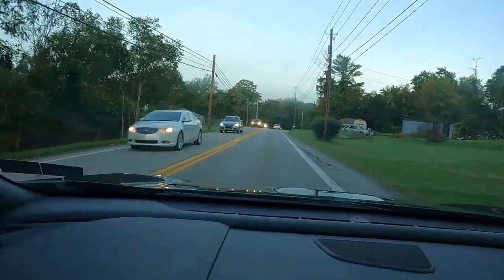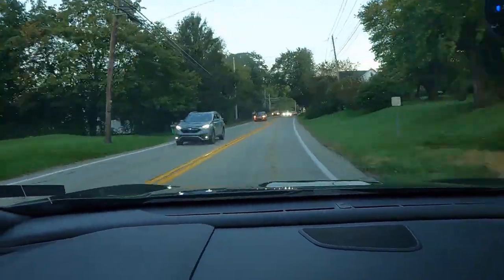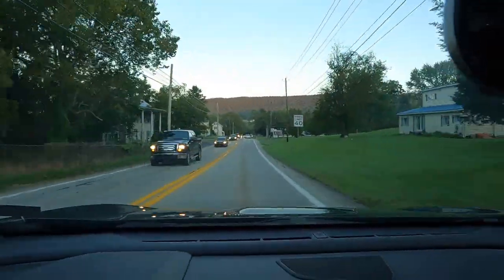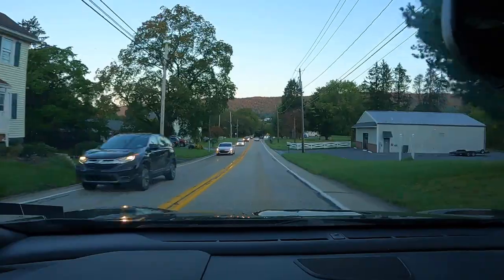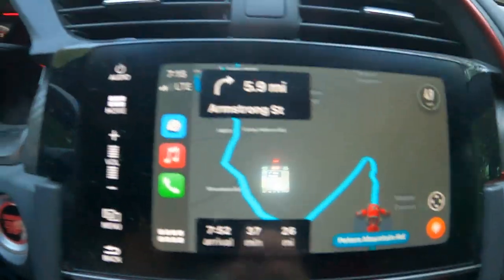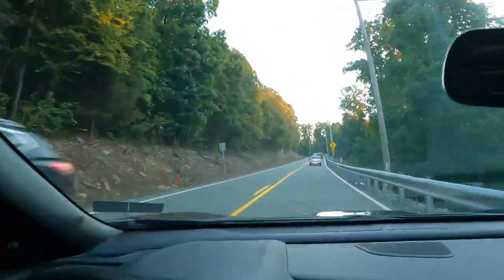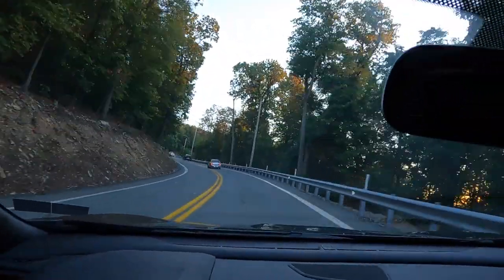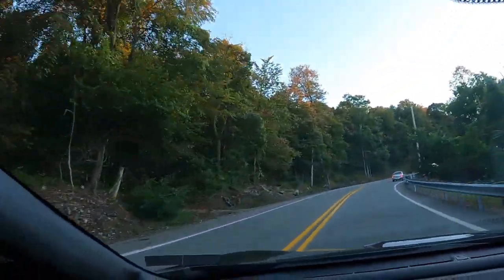There seems like a lot of traffic today. There's the mountain. Going up and over the hill — here we go. I can't tell if the tops of the trees are changing color or if it's just the sun. The sun's just coming up, it's 7:15 AM. I think that's just the sun, although that one kind of looks kind of different.